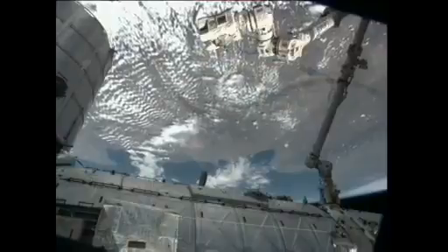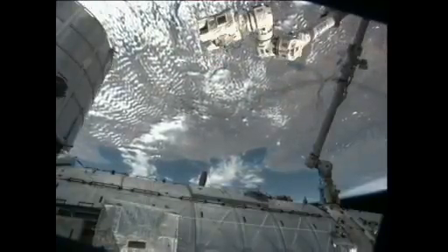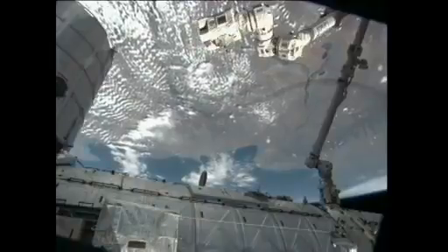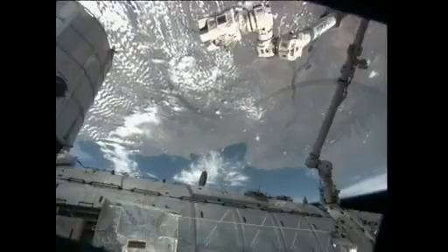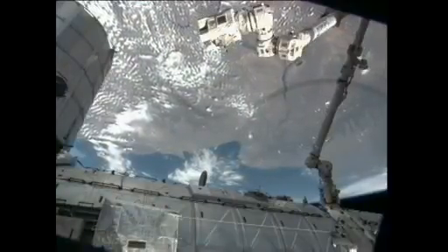ISERV is the ISS Environmental Research and Visualization System. It's an automated system designed to acquire images of the Earth's surface from the International Space Station. It is primarily a means to gain experience and expertise in automated data acquisition from the space station, although it's expected to provide useful images for use in disaster monitoring and assessment of environmental factors as well.